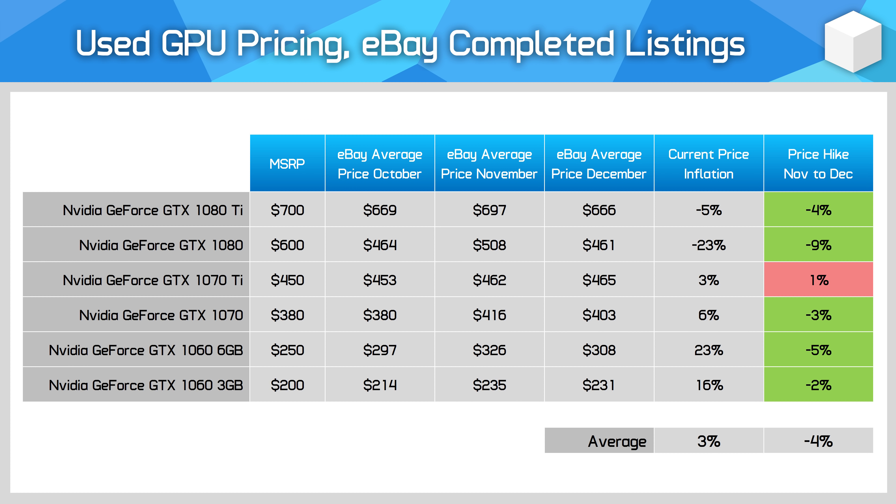The GeForce 10 series continues to be sold for roughly as much as their launch MSRPs on the used market, although prices have come down by 4% on average, which is a positive. Like the other sets of used GPUs we've looked at so far, prices have been relatively flat for a few months now, although higher than what we saw in July.